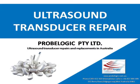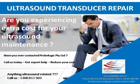Ultrasound Transducer Repair — ProBlogic PTY LTD, Ultrasound Transducer Repairs and Replacements in Australia. Hey, are you experiencing extra costs for your ultrasound maintenance? Have you ever contacted ProBlogic PTY LTD? Call us today, get expert help, reduce your cost.